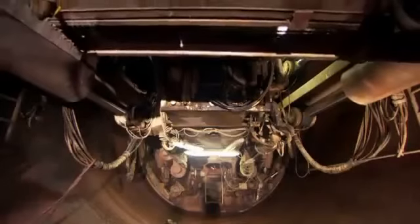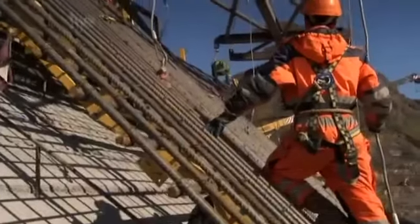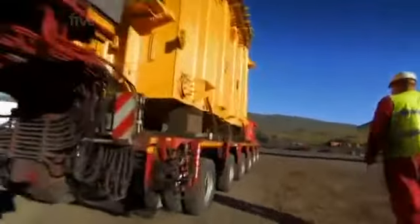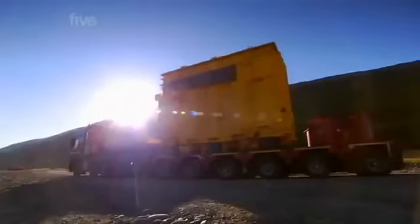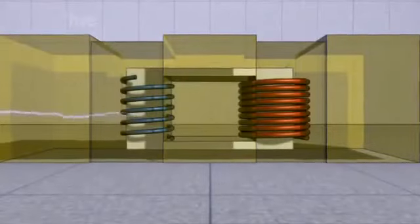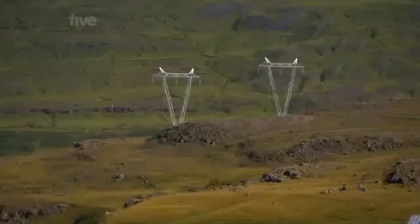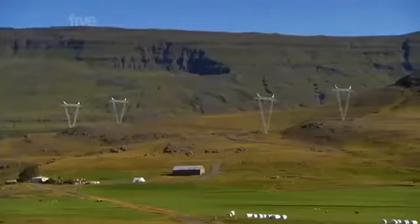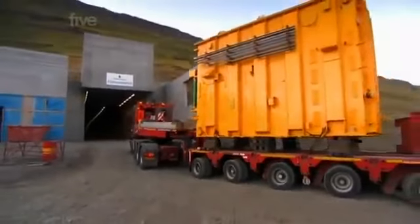With just two weeks left, teams in the tunnel and at the dam race to meet their deadlines before the winter freeze sets in. At the powerhouse, there's an exciting new arrival — a transformer. It takes the electricity coming out of the generator and increases its voltage before sending it off to the power grid. High voltage electricity is easier to transmit over long distances, and hydropower is all about maximising energy output, so the transformers are key to the success of the project.